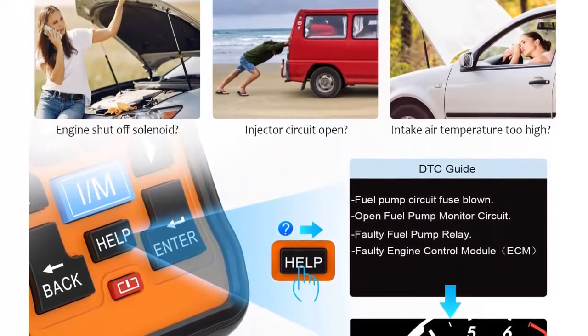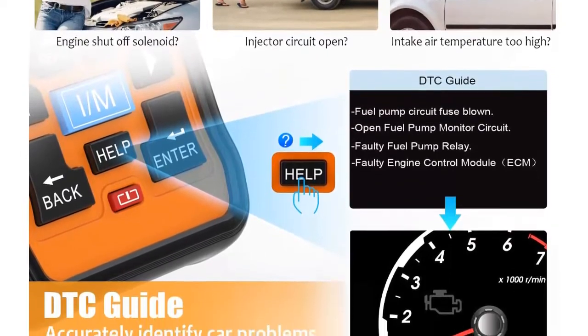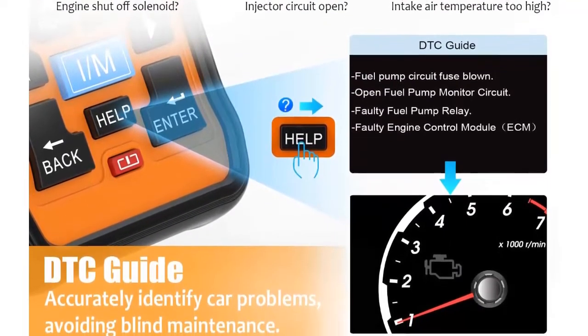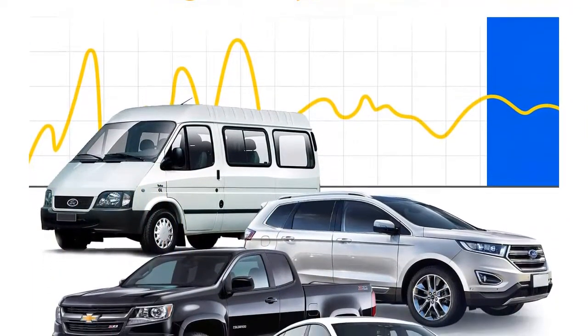Worthy to own — recommended by mechanic Scotty Kilmer on YouTube. Features codes analysis and printer compatibility, a unique patented design, 2.8-inch color screen, free lifetime updates, and one-year seller assurance with an exclusive tech and service team.